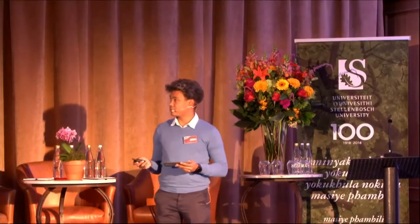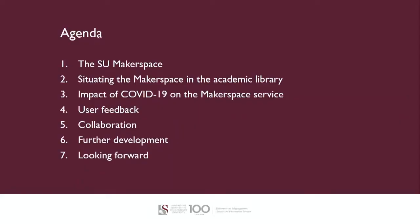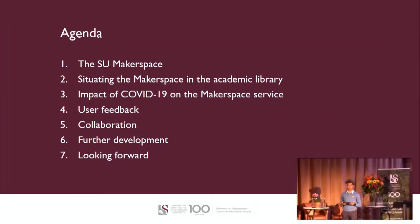So to start off, the agenda: we're going to speak about the Makerspace, what the Makerspace is doing in an academic library, the impact of COVID on the Makerspace service, some user feedback, then some collaborations that we have formed, how we are looking at developing the service further, and then looking forward.